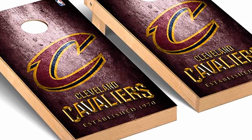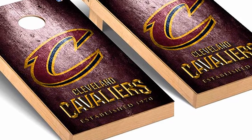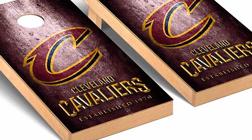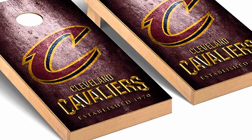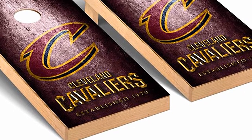Just surprise them at Christmas or their birthday with a set of these Cornhole Boards. Anyone who's into sports is sure to love these boards. Regulation size game bags are included with each set, so you are ready to play as soon as the set arrives at your front door.